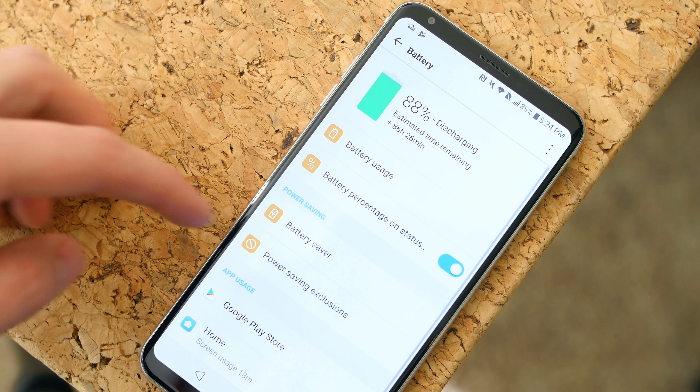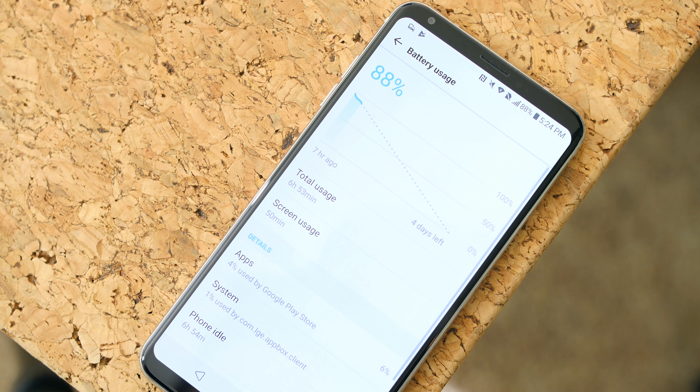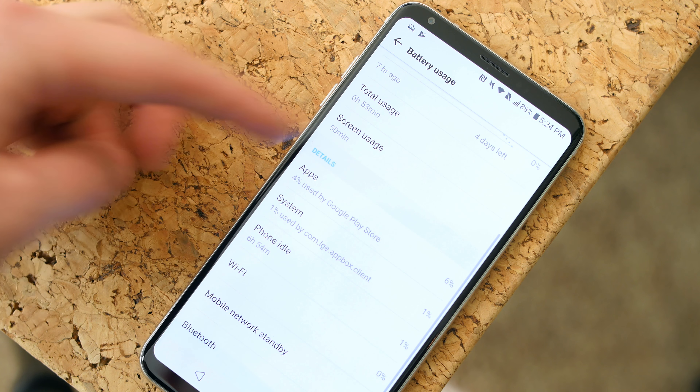You may also see more battery usage statistics with Oreo, which is always nice to see. It might help you pinpoint what exactly is draining your battery.